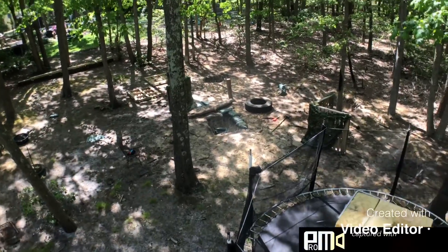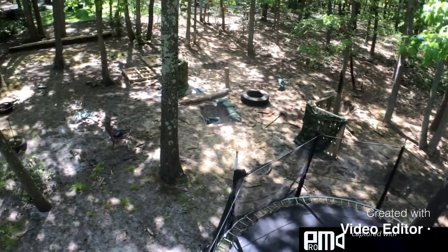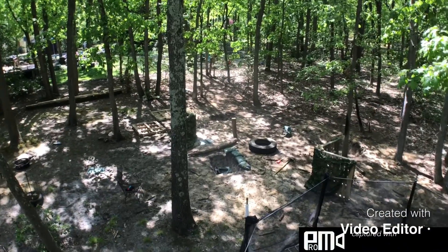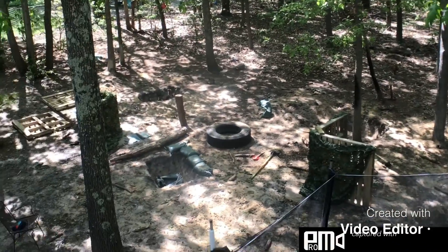Alright, so I just got up on top of my treehouse — pretty high up. Trampoline, there it is. Try and zoom in here. There's where I was earlier, the hole we jumped into.